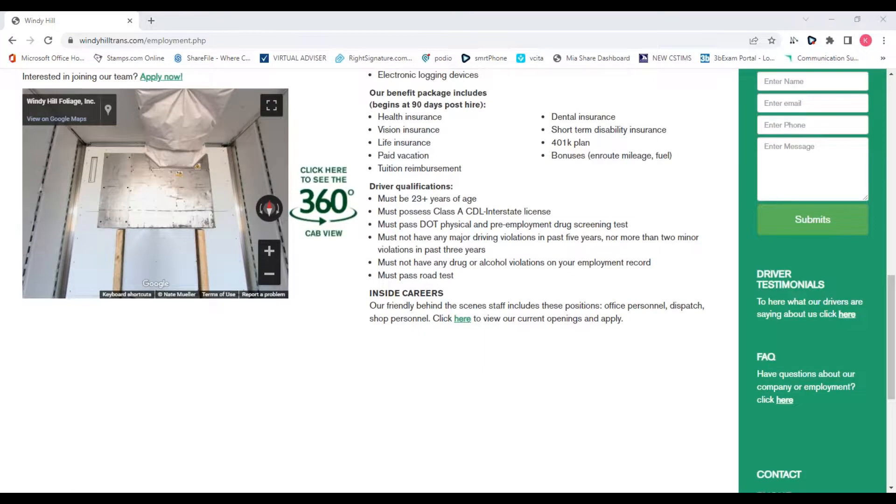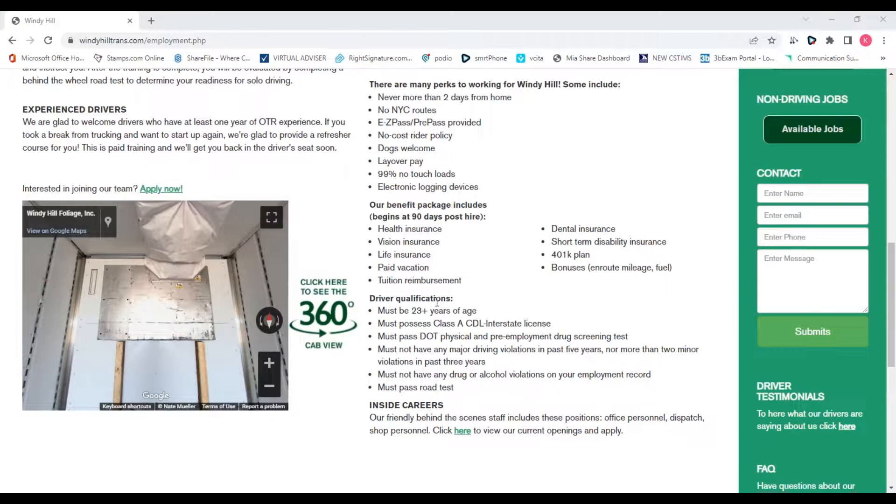We did get a question about the dog policy — is there a size limit? Yes, they have to have all their shots up to date and it's 50 pounds. Still a pretty good-sized pup. Another question: is there any military benefit? Yes, we'll start you at a penny higher on the pay scale with a clean DD-214 or honorable discharge. We want to thank you for your service to our country.